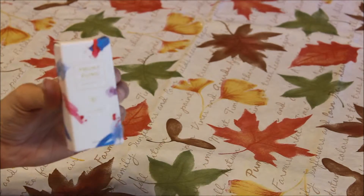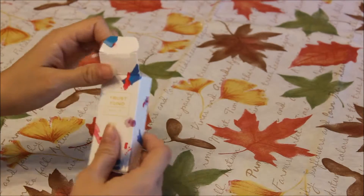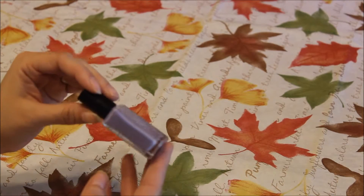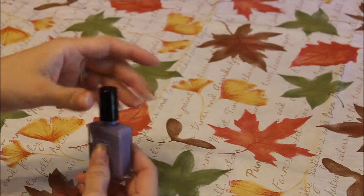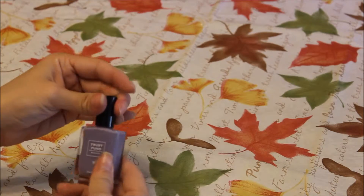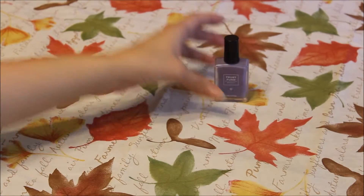This one is from Trust Fund Beauty. I've never heard of that company before. It is a purple, like lilac-y nail polish. Let's open it up. It is a big brush, so that's nice. So that is the first item. I'll push it back here so you all can see it.